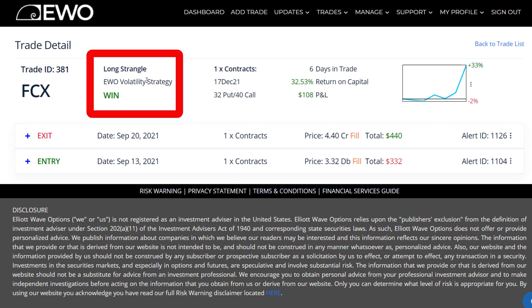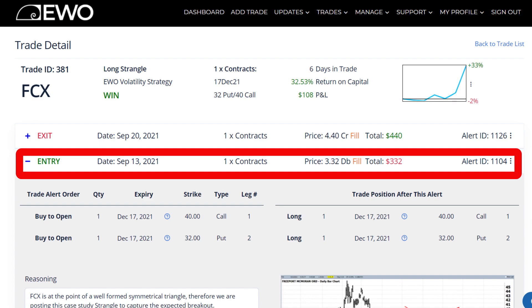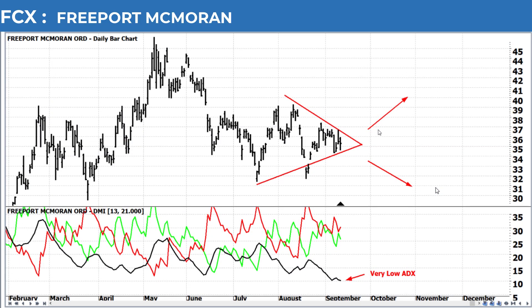It was a long strangle in our volatility portfolio, which is primarily comprised of strangles. Something interesting about this trade alert is the fact that we used a couple of our indicators, primarily used for helping to confirm our directional trades within LA Wave, but yet it was used for a consolidation pattern, in this case a triangle.